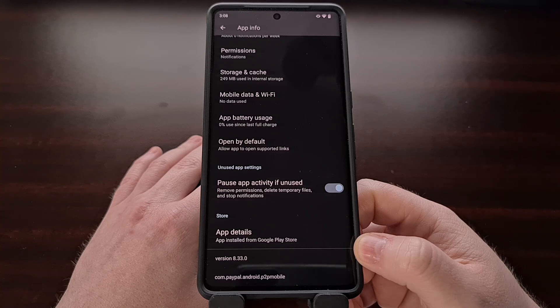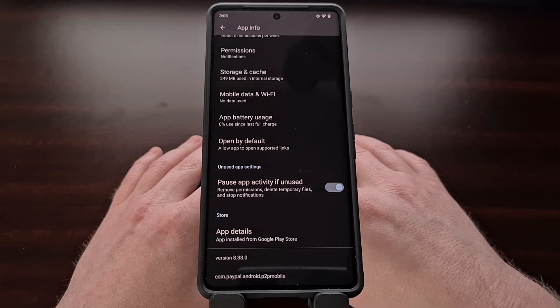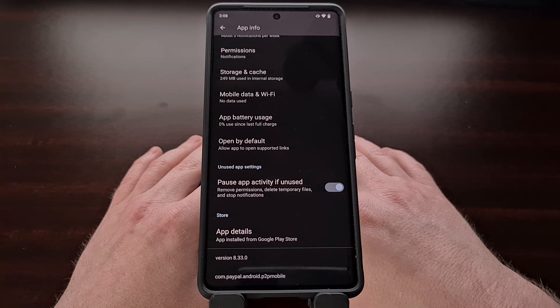Remember, we only started seeing this issue with version 8.32.0 and it continued into 8.33.0. So another way to get around this is by downgrading the PayPal application. If you're unwilling or unable to use a Magisk module to pass SafetyNet checks, or the module just isn't working for you, I can suggest downgrading the PayPal application to a previous version.